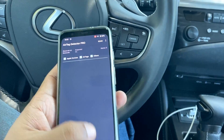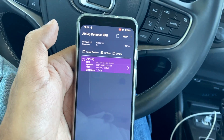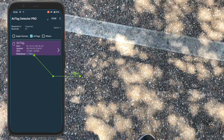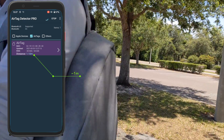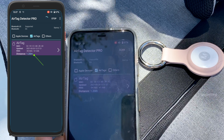Another scenario: somebody may plug an AirTag inside your backpack. Let me open the app, uncheck other devices, select only AirTags, and scan. One AirTag immediately pops up. I'm going to walk with this bag — the distance stays the same while I'm walking, so it's pretty sure it's somewhere inside my bag. I hid my AirTag inside my bag, and you can easily find it this way.